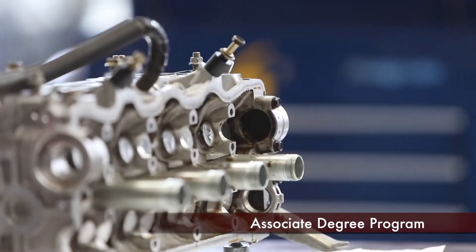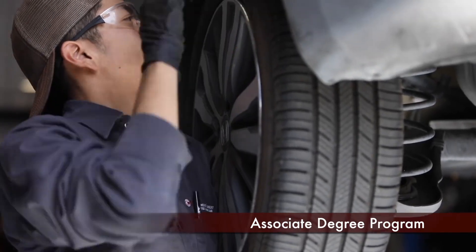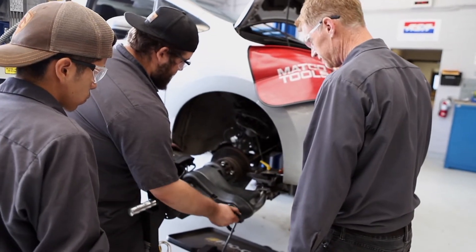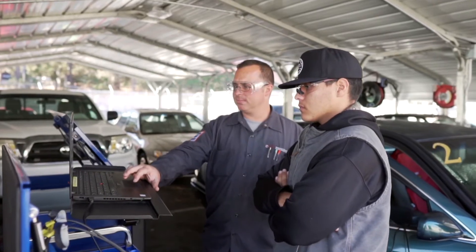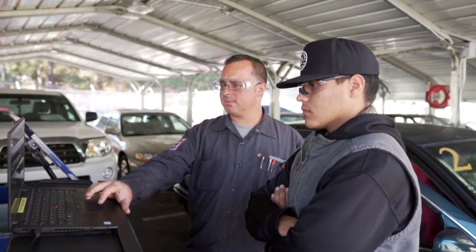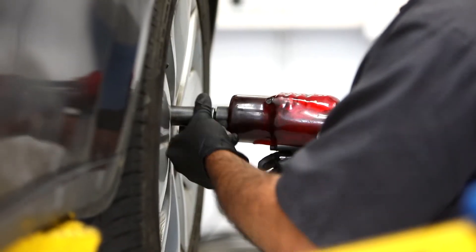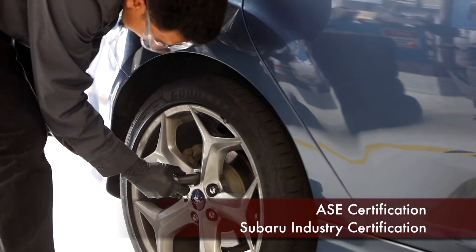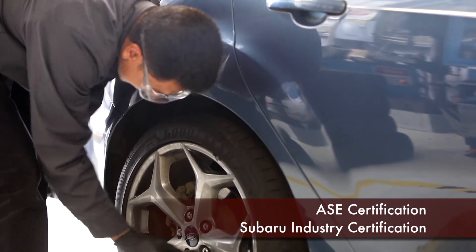Finally, our associate degree program not only equips students with hands-on skills, it also helps provide some of the education necessary for management and corporate level positions. Our degree program takes roughly two years to complete. Our students come away with industry-recognized credentials like ASE certification and Subaru industry certifications.